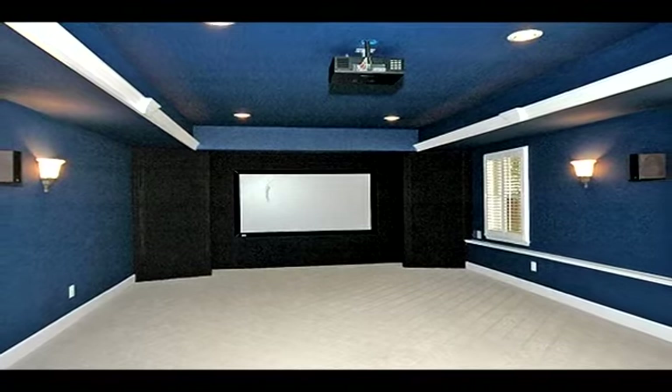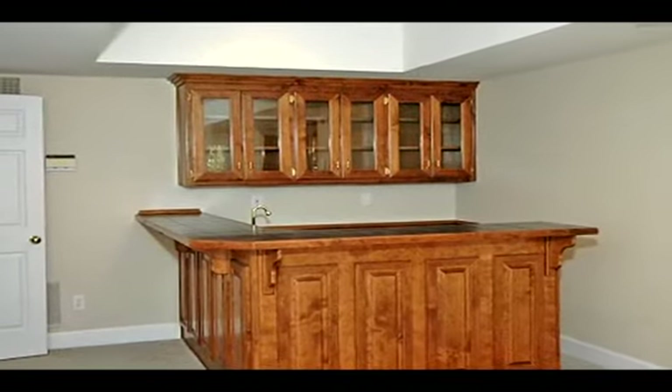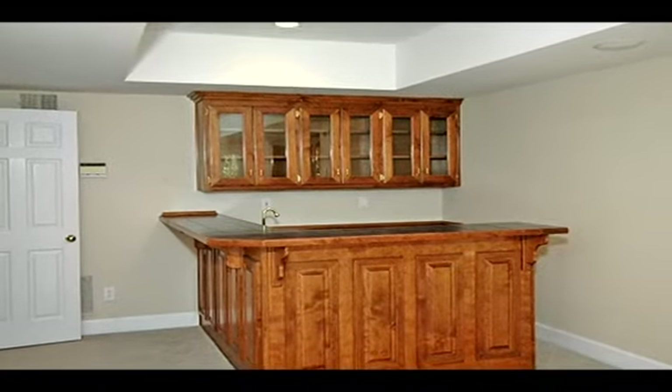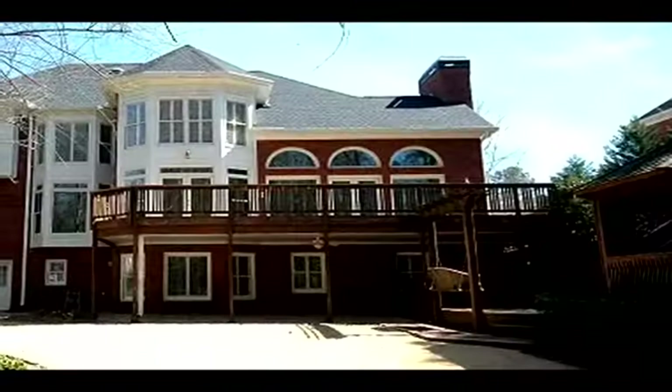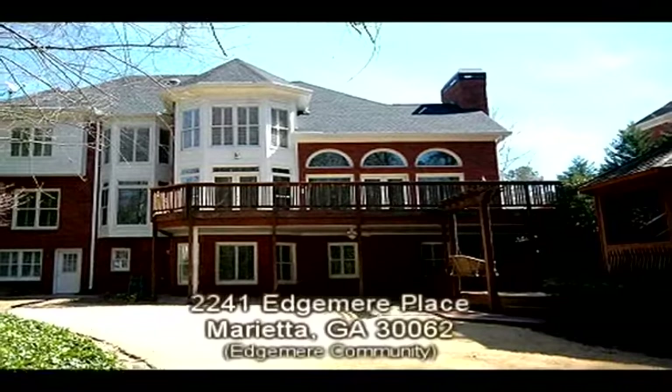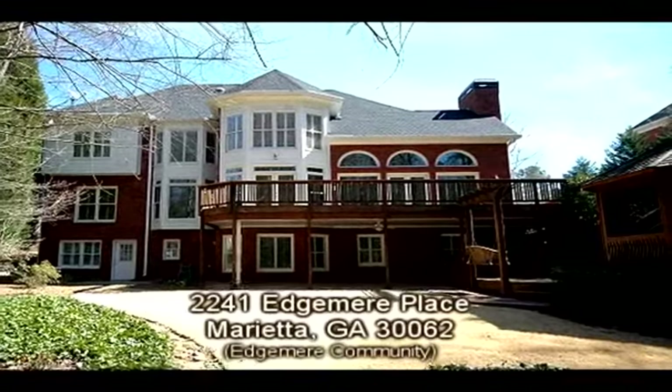This cul-de-sac lot offers great curb appeal. Don't delay — contact Marianne Bishop for more information. You can also see an expanded virtual tour and more information about this property at homescenes.com, tour ID number 59526.